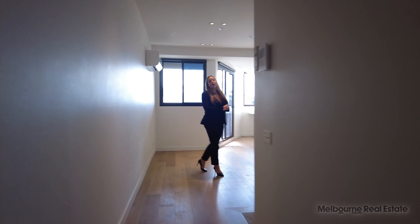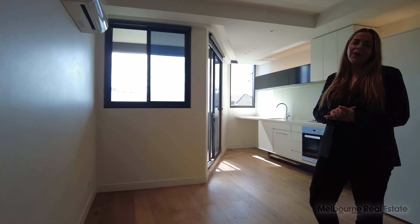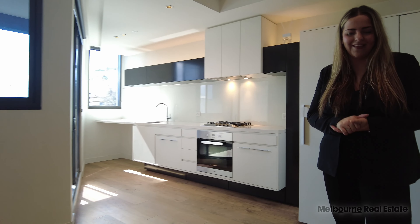Here at the Hawksburn, residents have access to a communal zen garden, but you also have a storage cage included with this apartment.